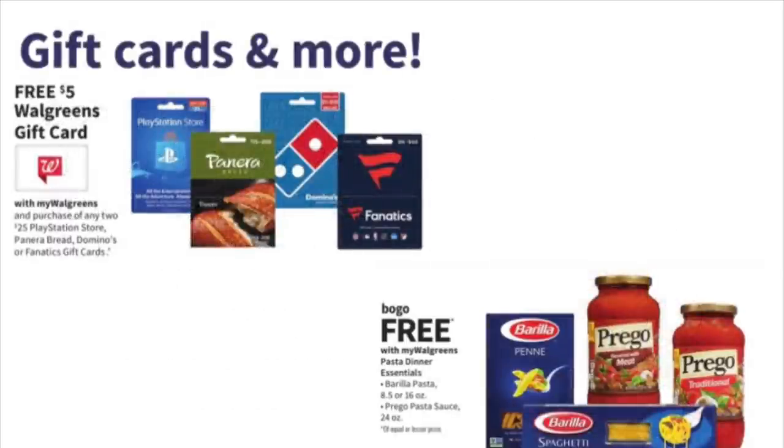We also have a free $5 Walgreens gift card when you purchase any two gift cards — a $25 PlayStation Store gift card, Panera Bread, Domino's, or Fanatics. The Panera and Domino's both start at $15. So grab two $15 gift cards — just tell your cashier you want $15 on each one — and take a plain Walgreens gift card and say you want $5 on that one. When they ring them all up, the $5 Walgreens gift card should ring up free. Essentially, you're getting $35 worth of gift cards but only paying $30.